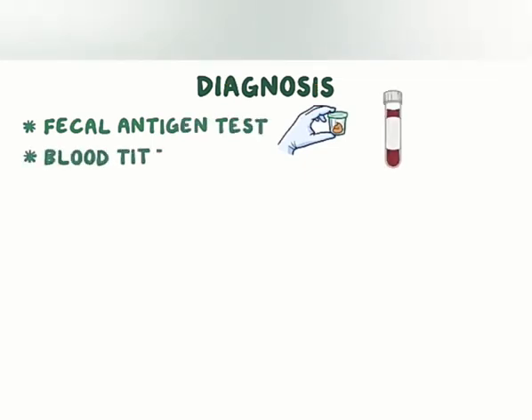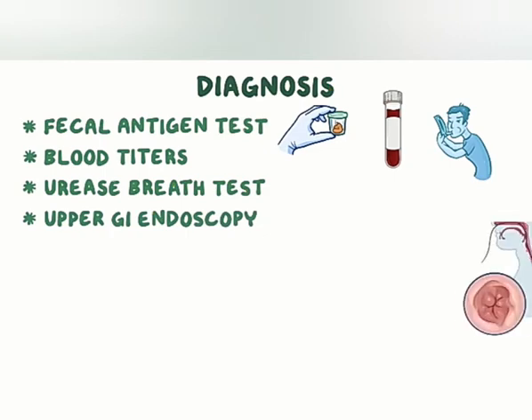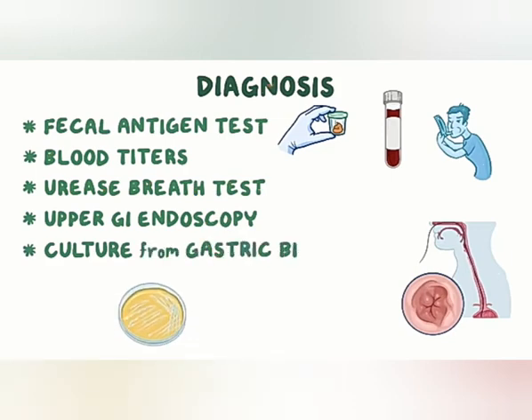There are a few ways to diagnose H. pylori infection: a fecal antigen test, blood titers, or a urease breath test with labeled urea can be used to detect the bacteria or enzymes. Lastly, upper gastrointestinal endoscopy can be used to get a gastric biopsy, and a diagnosis can be made by culturing H. pylori from a gastric biopsy.